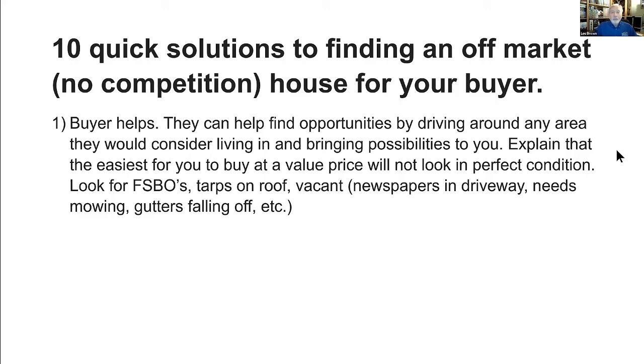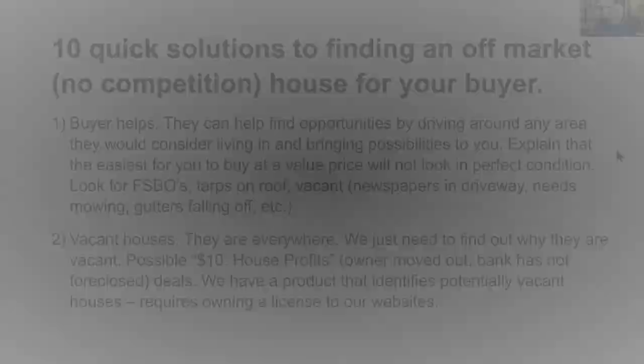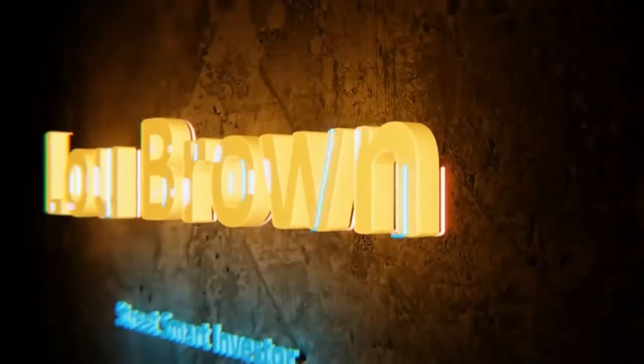I'm going to give you my other tips on finding properties — these are 10 different tips that don't include the MLS.